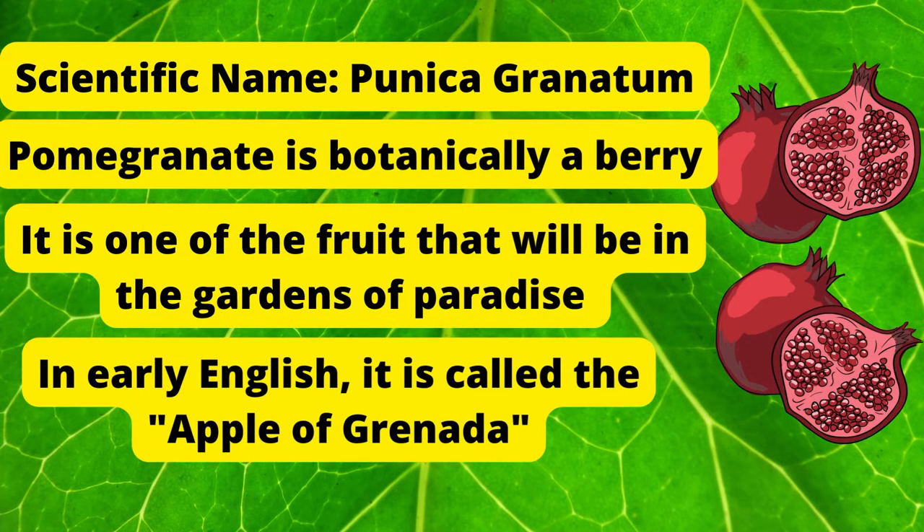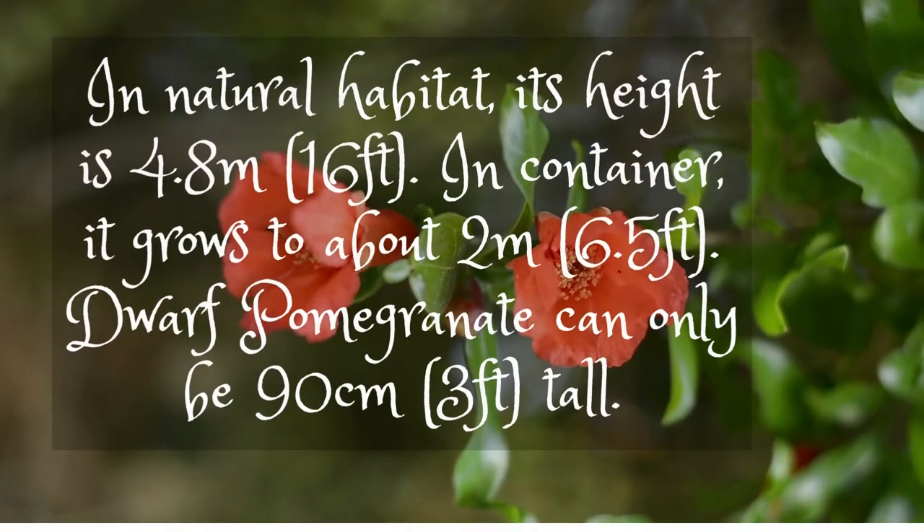Scientific name: Punica granatum. Pomegranate is botanically a berry. It is one of the fruits that will be in the gardens of paradise. In early English, it is called the apple of Granada.